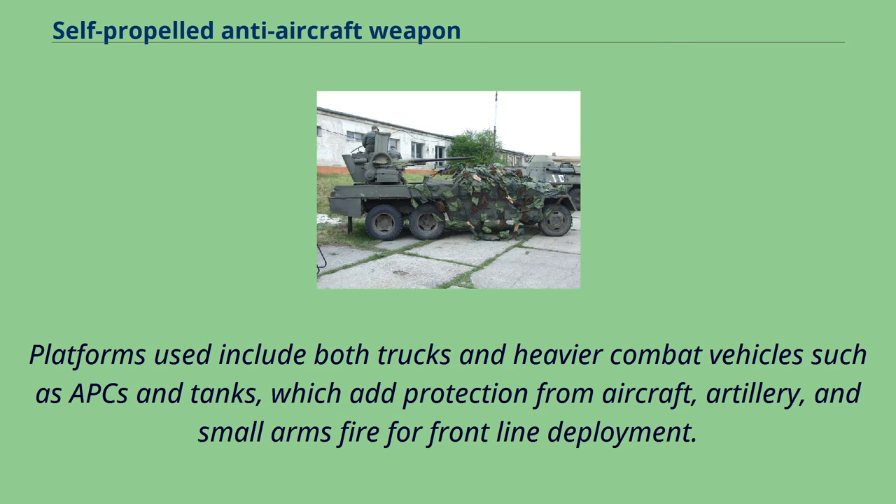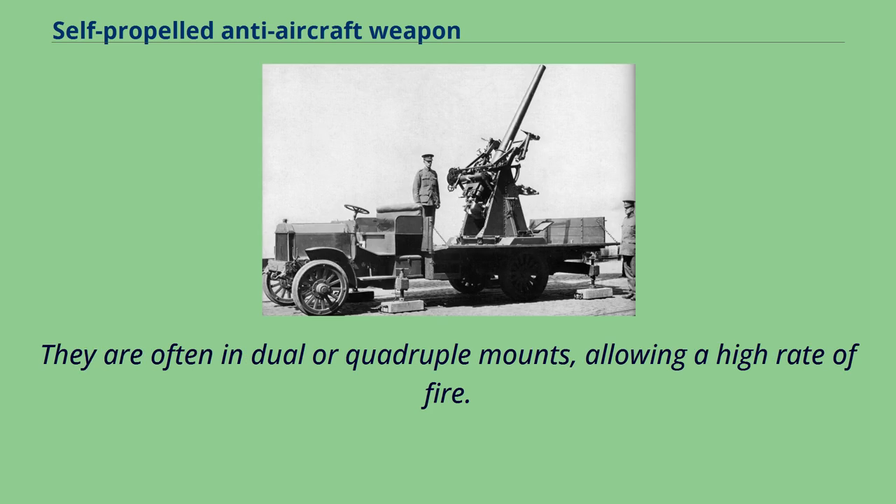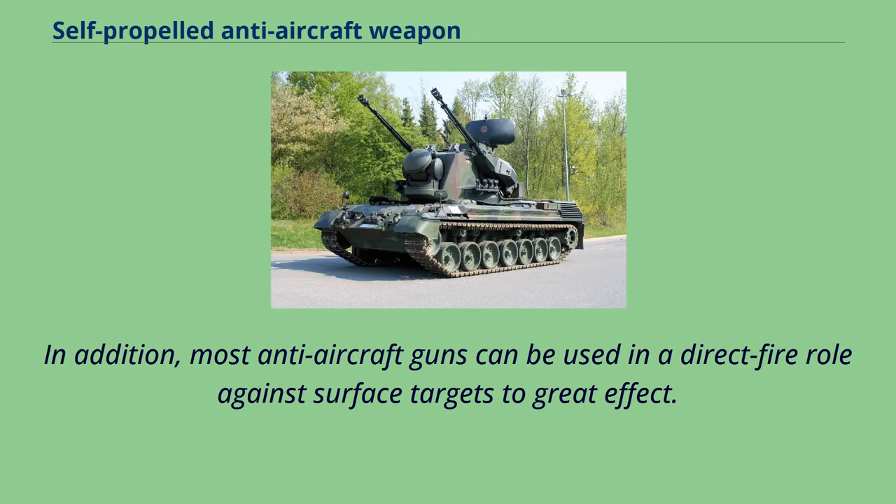Platforms used include both trucks and heavier combat vehicles such as APCs and tanks, which add protection from aircraft, artillery, and small arms fire for front-line deployment. Anti-aircraft guns are usually mounted in a quickly traversing turret with a high rate of elevation for tracking fast-moving aircraft. They are often in dual or quadruple mounts, allowing a high rate of fire. In addition, most anti-aircraft guns can be used in a direct fire role against surface targets to great effect.